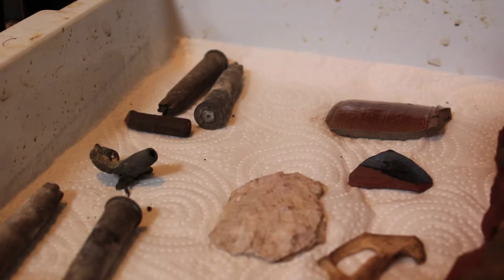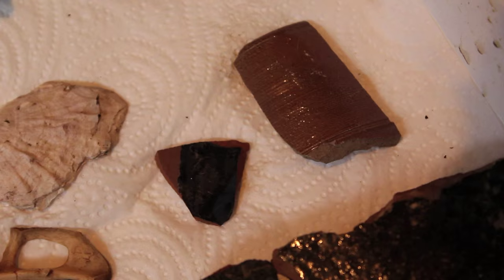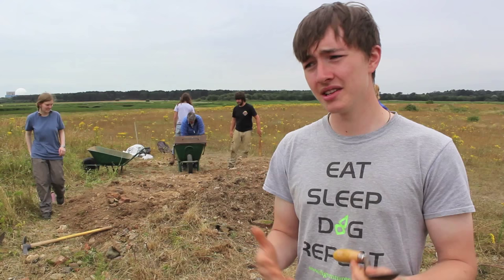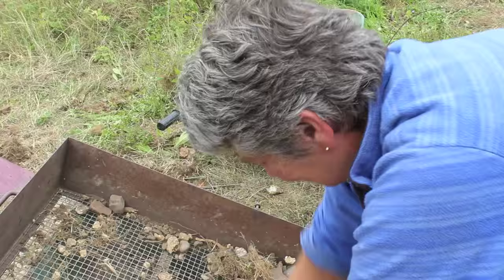We're here sifting through the spoil heap and we're pulling up loads of great finds. We've got lots of World War Two stuff as well as medieval pottery, which is really good. It means the site has a lot of promise for future excavations. We're going to be here for a few more days, so hopefully we're going to find some great stuff.